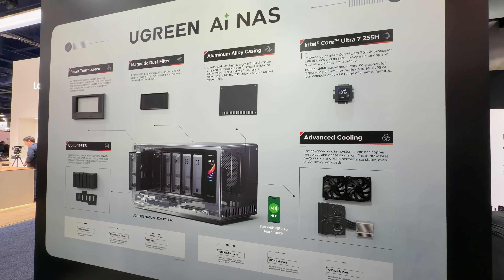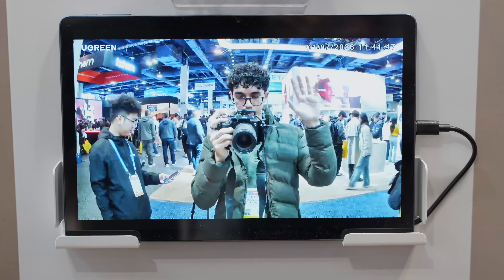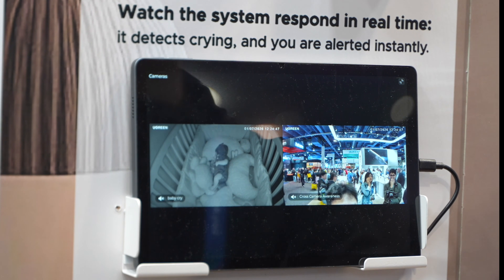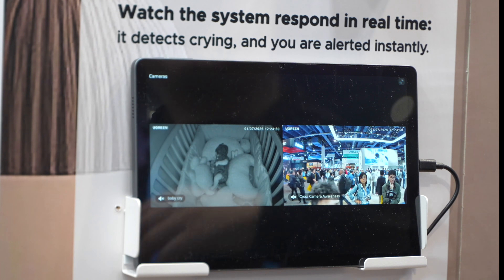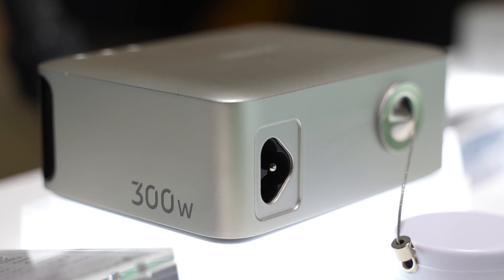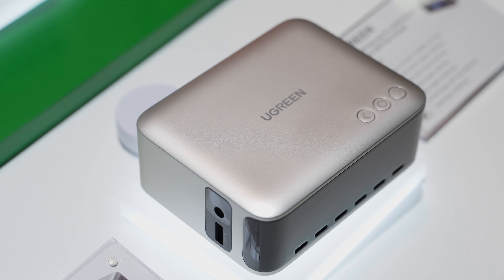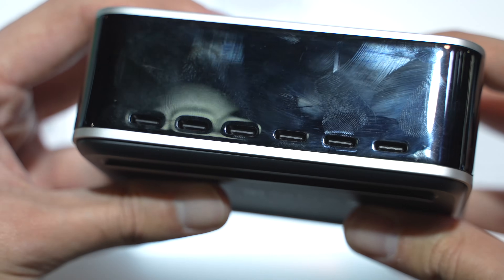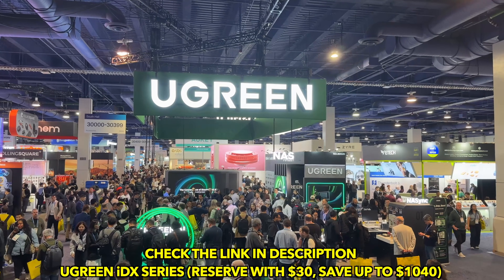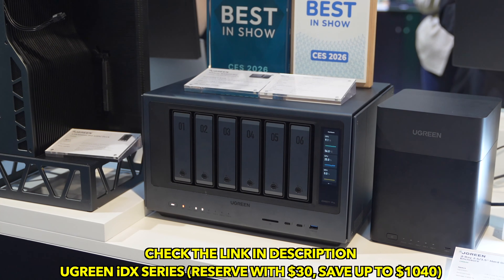The AI Album automatically organizes your library based on people, pets, or objects — it's really impressive to see Ugreen innovate their NAS lineup to a whole new level. Ugreen is also showing IPC security cameras with cross-camera awareness, where one camera detecting activity can trigger another to respond automatically for seamless coverage. And rounding out the booth is the Ugreen Nexot Pro 300-watt charger — an 8-port 300-watt desktop charger that can handle serious multi-device setups. You can reserve the NAS IDX for $30 and save up to $1,040.